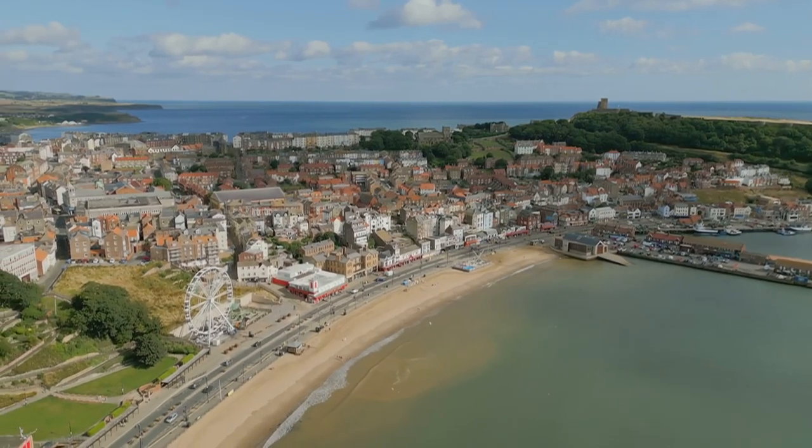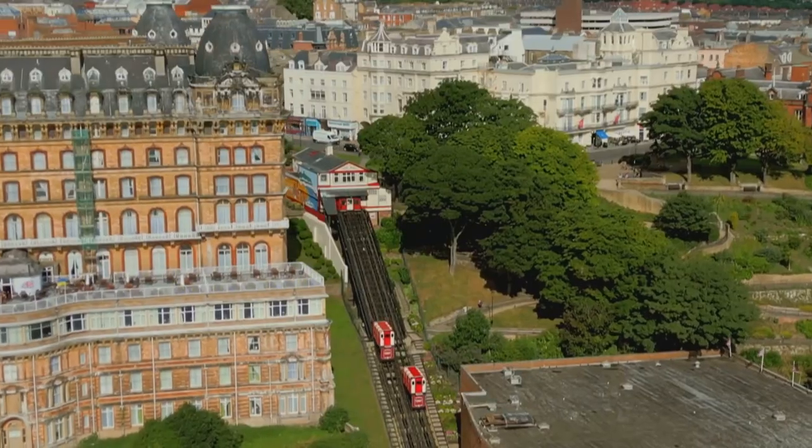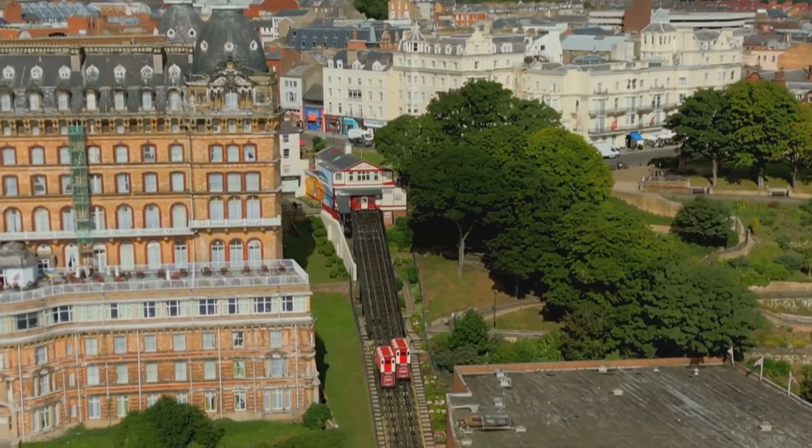Beside the great British seaside, I discover the birthplace of Britain's funicular railways. The actual base of the tram is the original, and we never had a crash landing into the station.